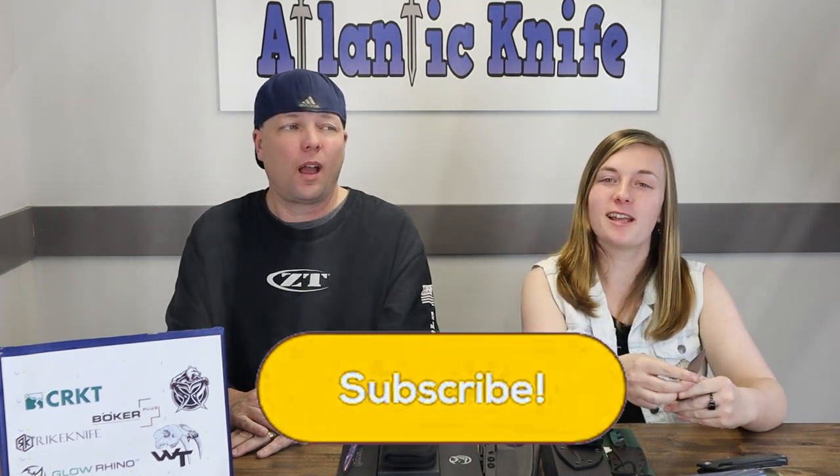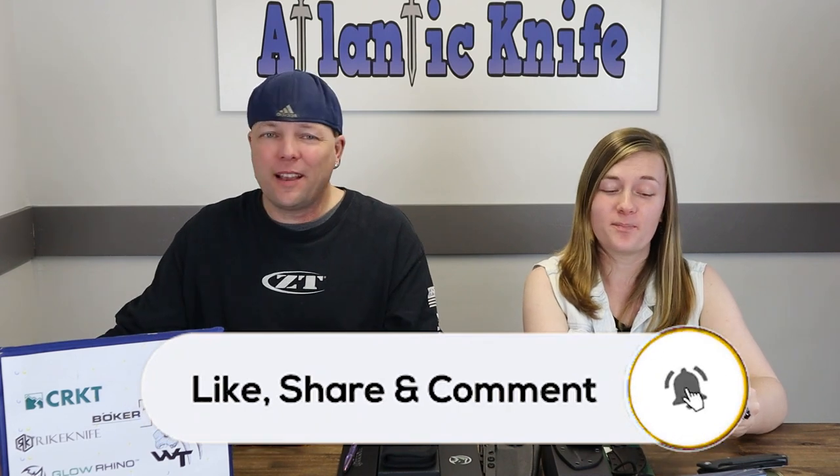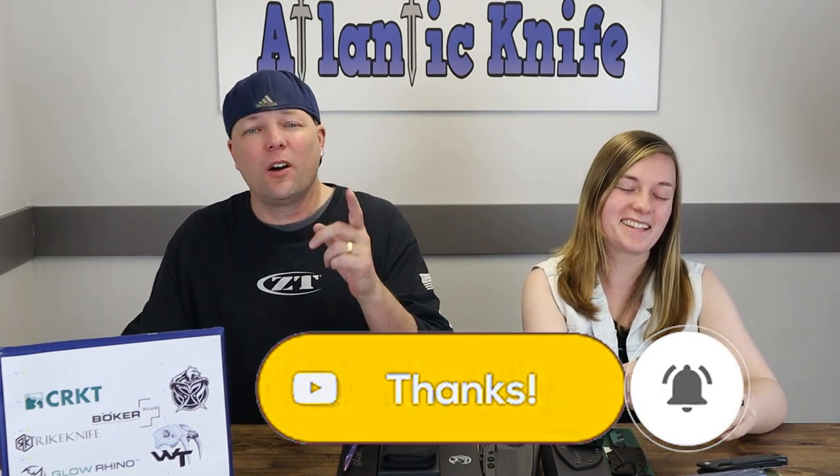Before we bring you the next knife — the Glow Rhino Light Bringer — make sure to like, share, comment, and subscribe, and ring that bell. Not only will you be linked with AK Blade and notified when we drop new videos, but you'll also be automatically entered into our giveaways. We're over two hundred episodes now — passing Seinfeld soon!